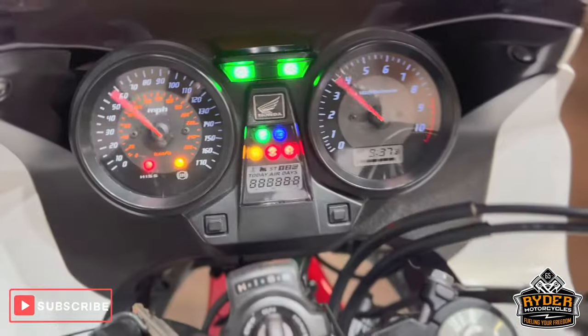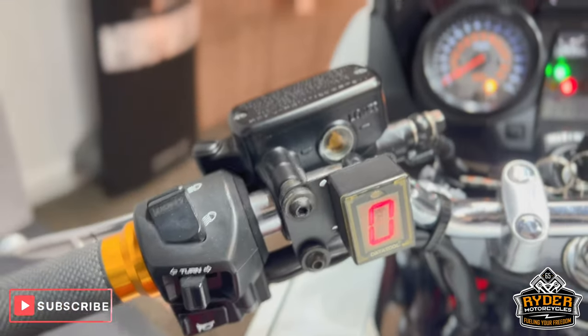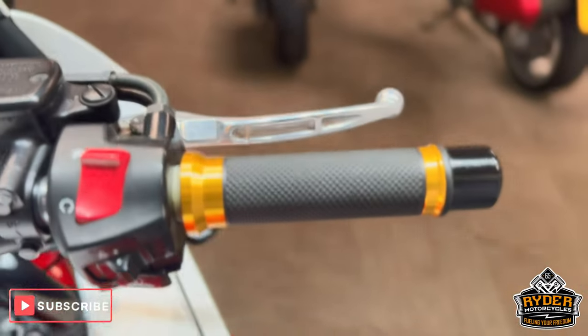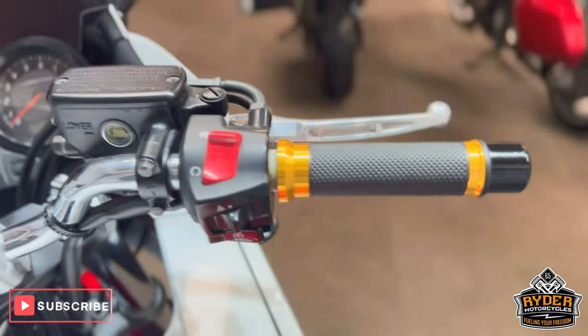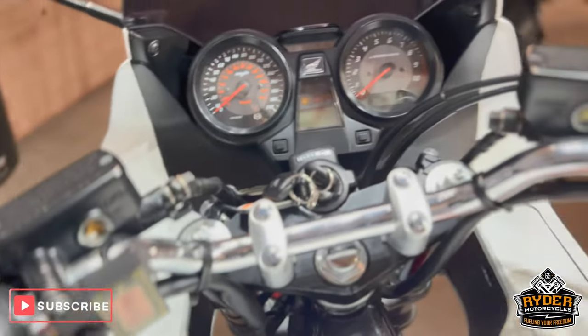All the dash does as it should. There's also a nice big gear indicator on there. It's got aftermarket grips on both sides. All the bars are nice.